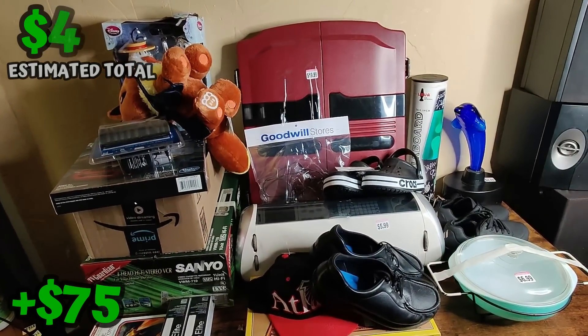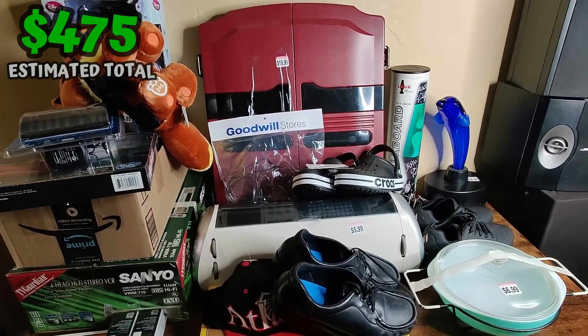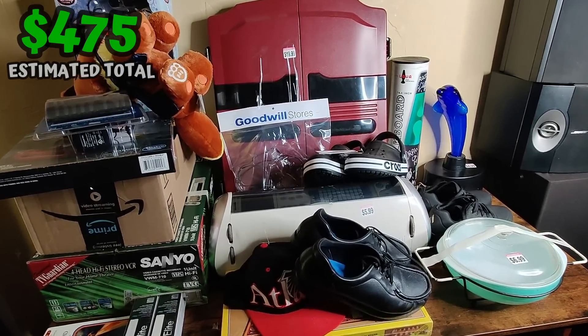And there it is everybody — that is my haul. I would appreciate it if you hit that like button before you go. You can find me on Twitter, Instagram, and TikTok at Flipping underscore Junk. This has been Wick — until next time.